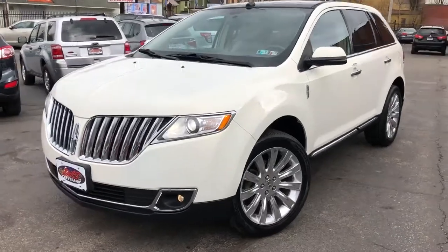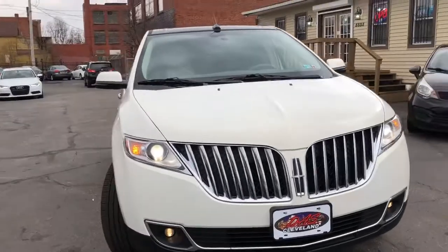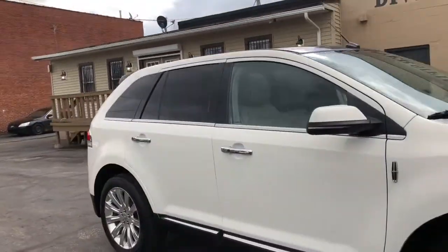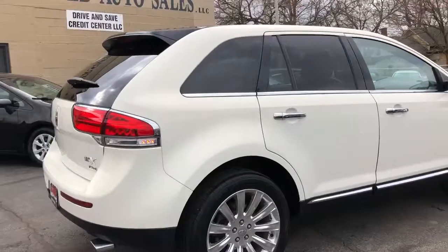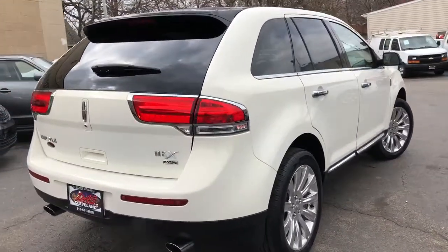Check it out — 2013 Lincoln MKX. This is an elite package with every option offered back in '13, with the exception of the trailer tow package, which you don't want because it doesn't look right on this truck.